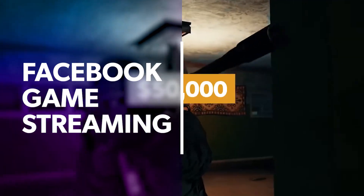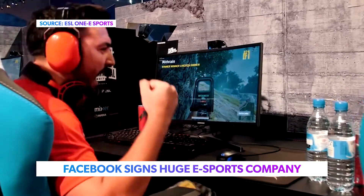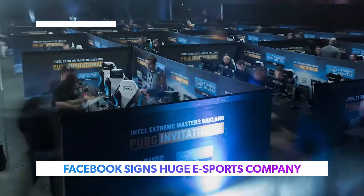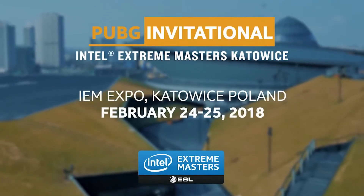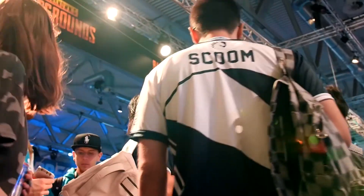Facebook has announced a huge deal, securing the online streaming rights to Germany's ESL eSports. As of yesterday, Facebook was the sole location to watch live streams of Dota 2 or CS:GO competitions run by ESL. Facebook is also allowing streams to be cross-posted among the teams' different Facebook pages, similar to Twitch.